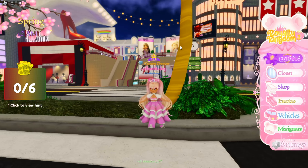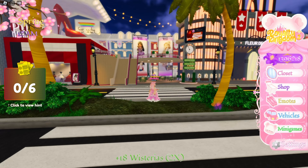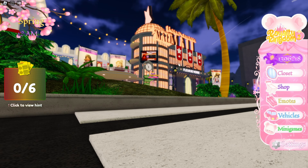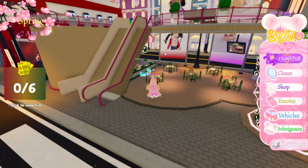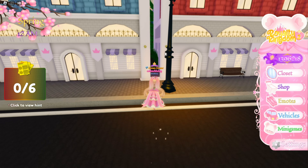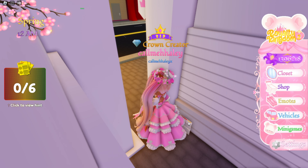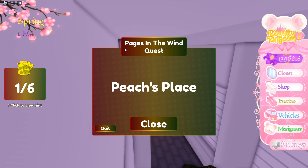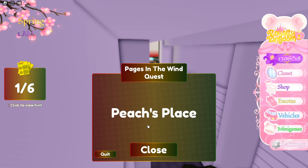I just found the first one, so I'll help you guys. You have to walk towards the mall, in between the red shoe store and the giant store. Walk through the little cafe, walk straight, and there is one right here — very small. And we have a hint: Peach's Place.